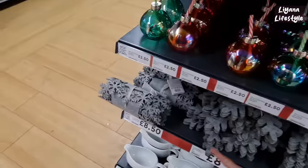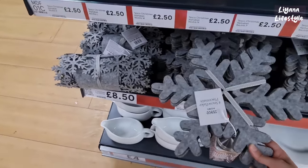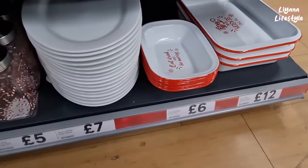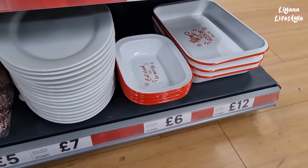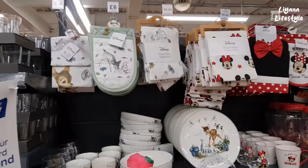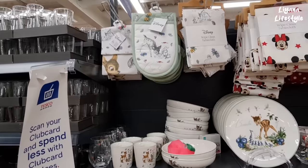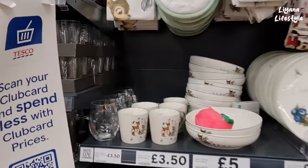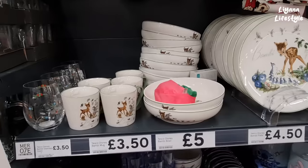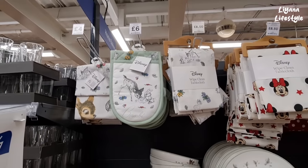We have the runners here — snowflake as well as the placemats. Tablecloths, and then down here we've got the pie dishes and the roasters — that's a good price. The jars too. I think if I like Disney it would probably be Bambi, because this range here is gorgeous — so sweet. Look at it, I could just get the whole range honestly — the bowls, the plates, the wipe-clean tablecloths.